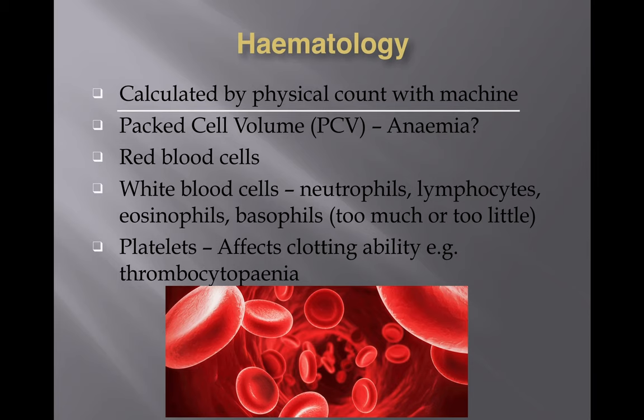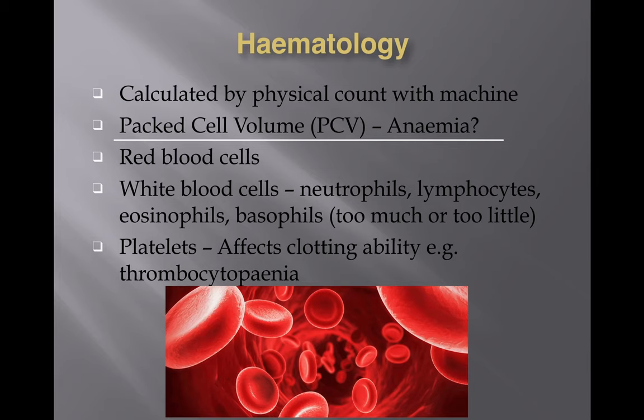Hematology is actually calculated by a physical count with a machine — they literally count how many white blood cells and how many red blood cells there are. For the white blood cells, they also determine what sort of white blood cells those are. This leads to a particular term called packed cell volume, or PCV for short.